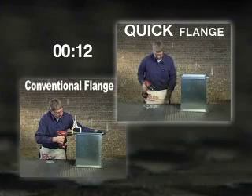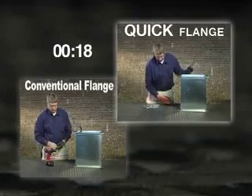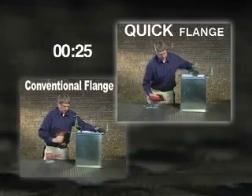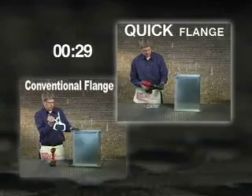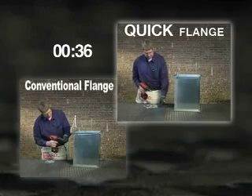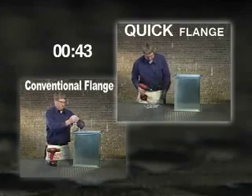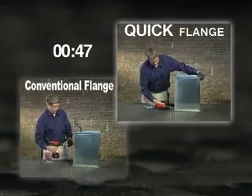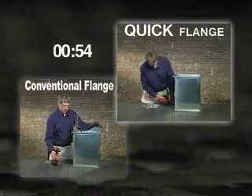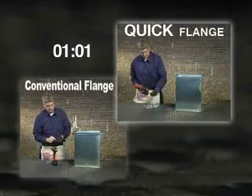Let's take a look at the installation time of conventional flange versus Quick Flange. With Quick Flange, there is no need to flip over the ductwork, resulting in a smoother workflow and additional time savings.